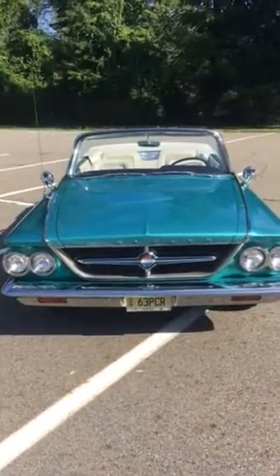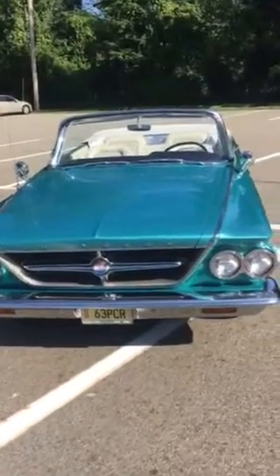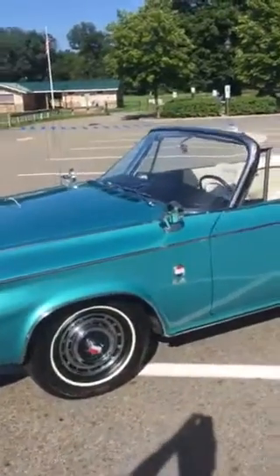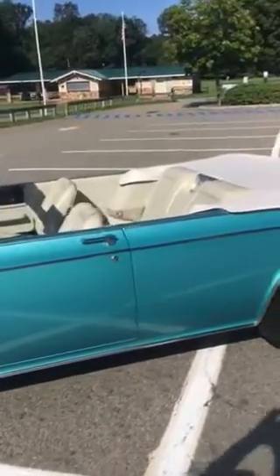Hello everyone. This is my 1963 Chrysler 300 convertible. This is the Pacesetter version, or the Pacesetter edition. I think they made 1,861 of these cars in 1963, and I think there are roughly 300 left.